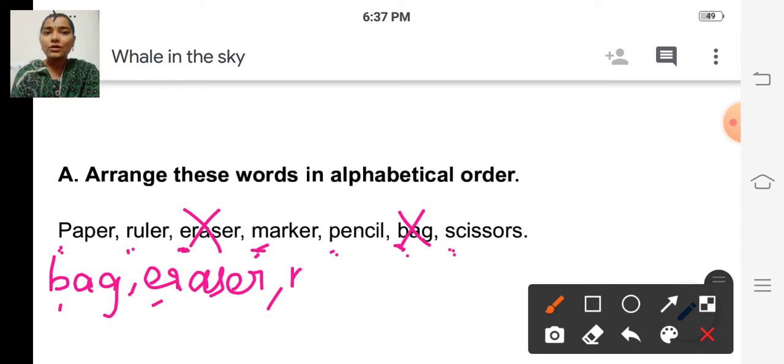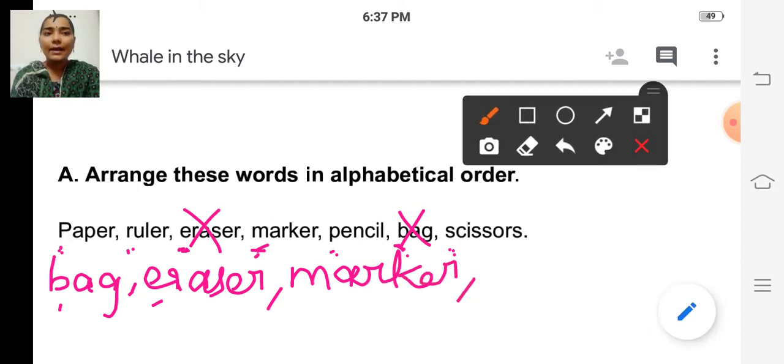So the next word will be marker. After M — N, O — there is no O. P. So there are two words starting with P, isn't it? Which comes first? For that, we have to look at the second letter of each word. If the first letters of the words are the same, then we have to look at the second letter of the words.